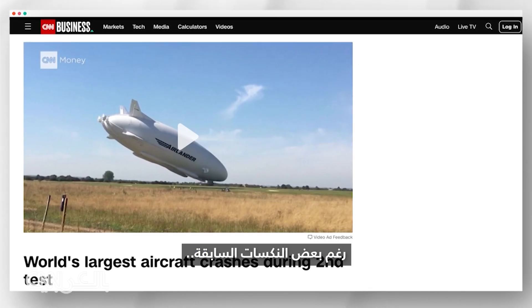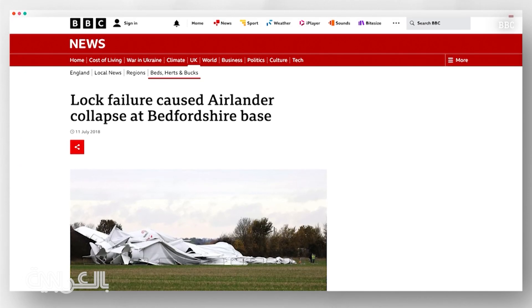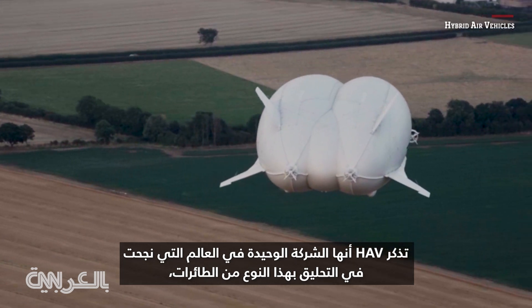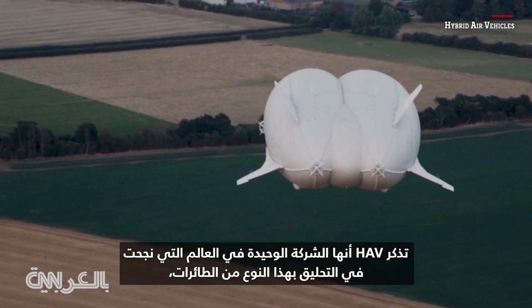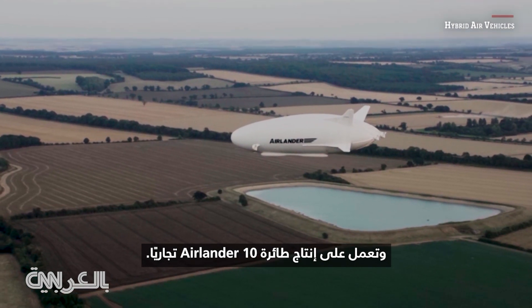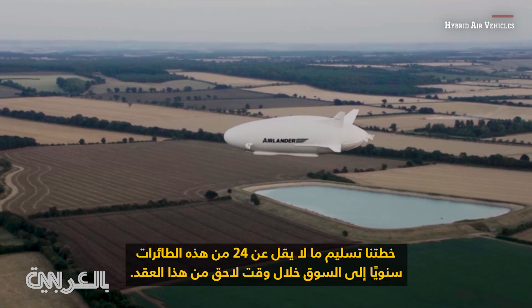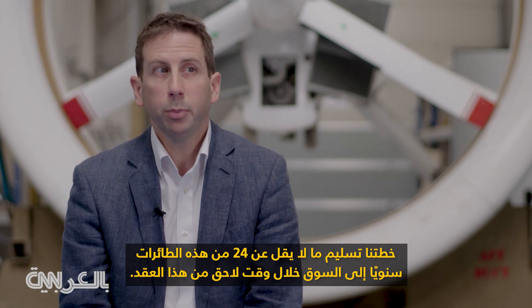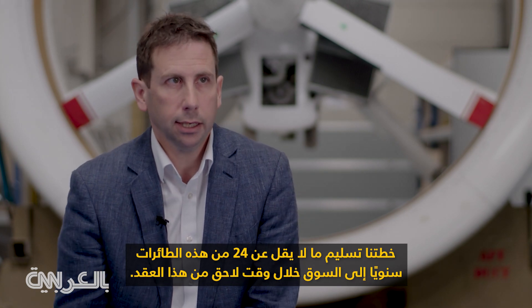Despite some previous setbacks, HAV states it's the only company in the world to have successfully flown this type of aircraft and is working towards commercial production of the Airlander 10. Our plan is to be delivering at least 24 of these aircraft per year into the market from later this decade.